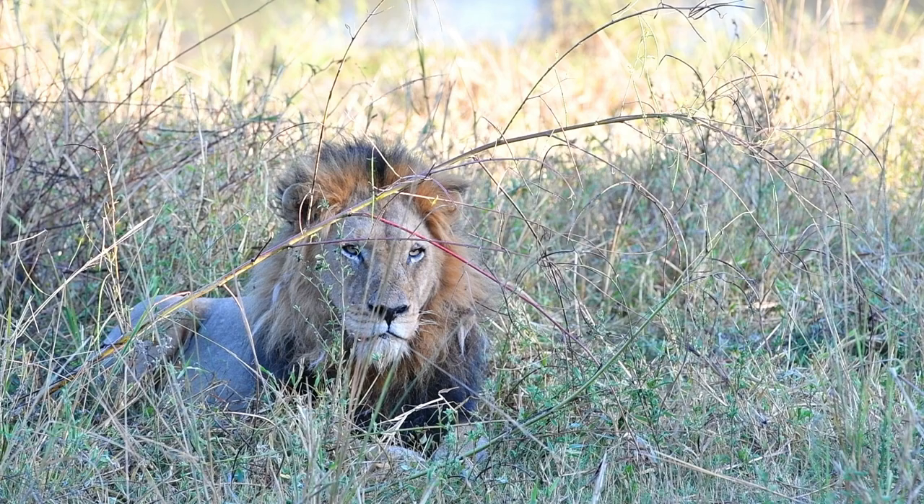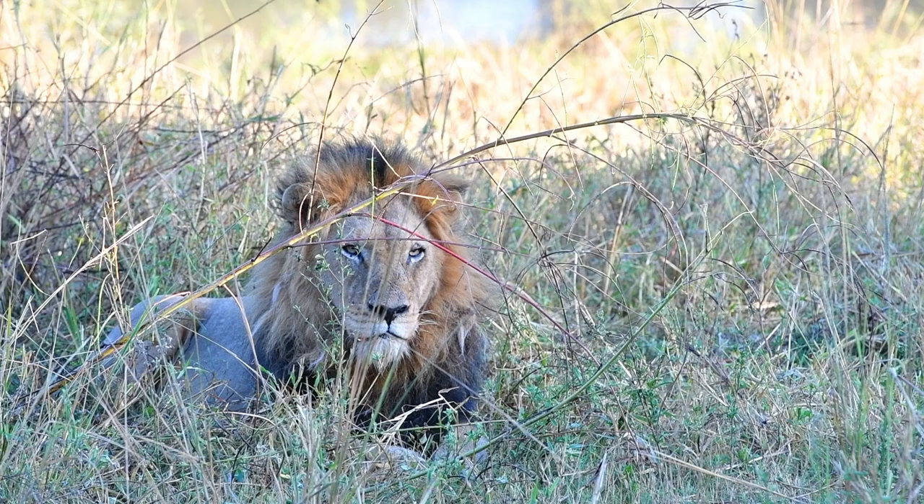Lions roar to advertise territory in the area and as well to communicate with other members.